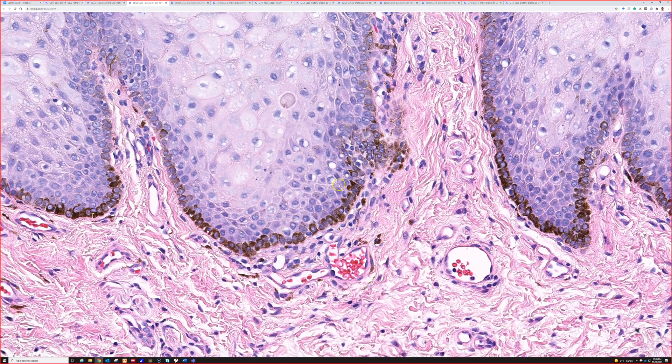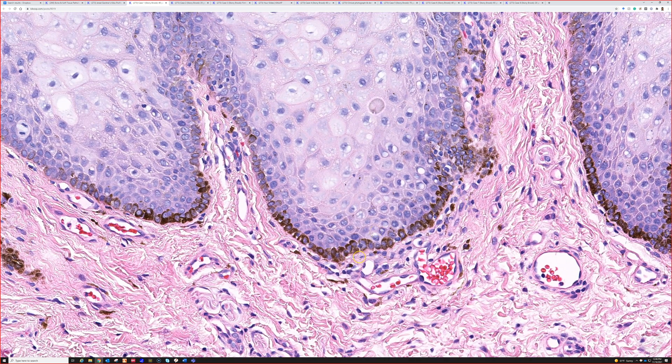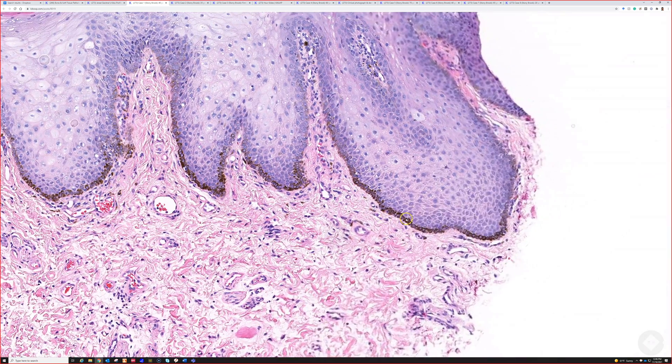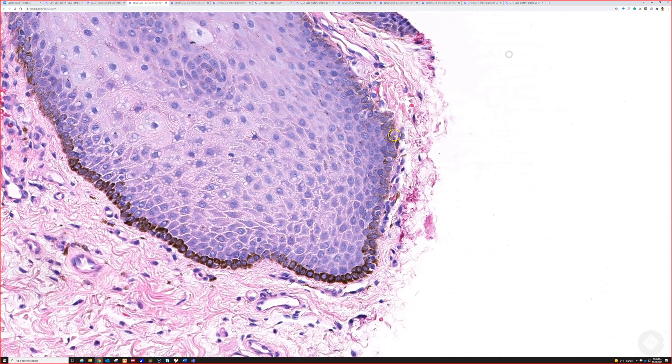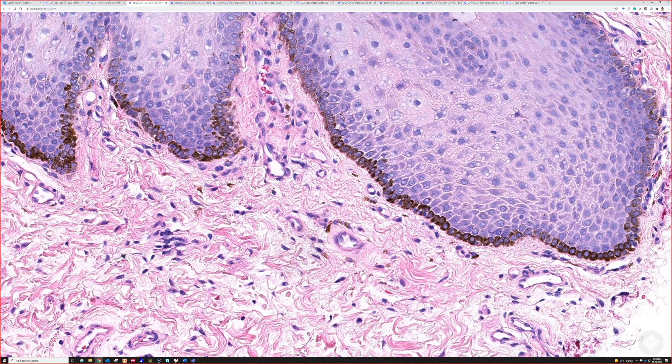If you did a melanocytic stain — which I usually don't do for these — there might be a slight increase in the number of single melanocytes along the basal layer, but you're not going to see nesting or confluent growth. A melanocytic marker like SOX10 or MART1 red chromogen would show just scattered cells. You can actually even see them right here — that round cell is a melanocyte, here's one, and here's another. They're nice and spaced out, maybe a slight increase in density, but no nesting.